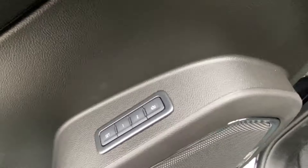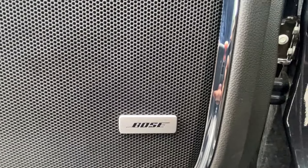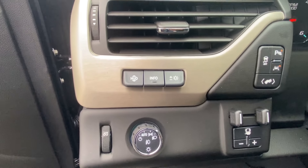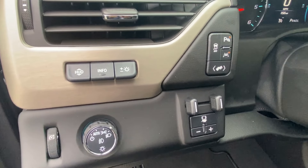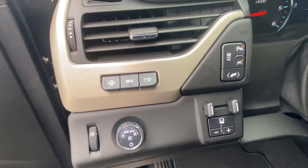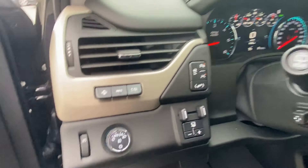Got memory seating for two, Bose sound system. This is a two-wheel drive model so no four-wheel drive control, but you've got a heads-up display, trailer brake controller, parking assist on and off, lane keep assist on and off, and adjustable pedals.